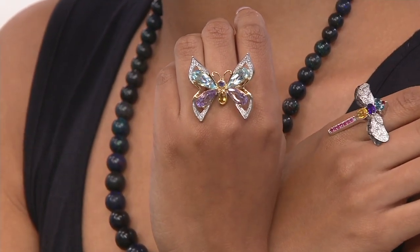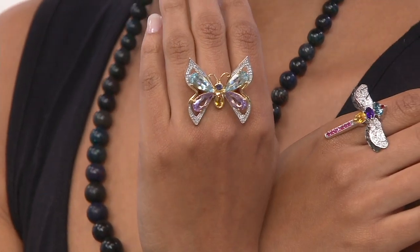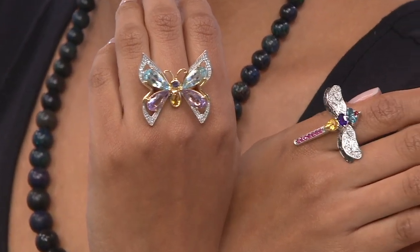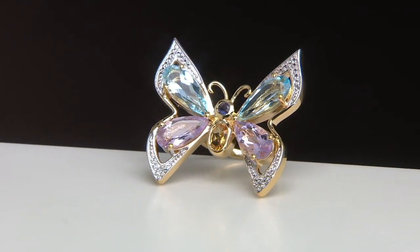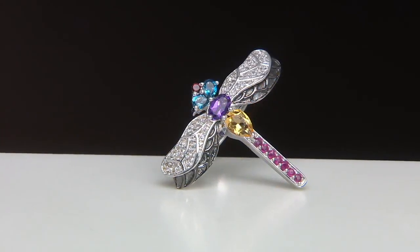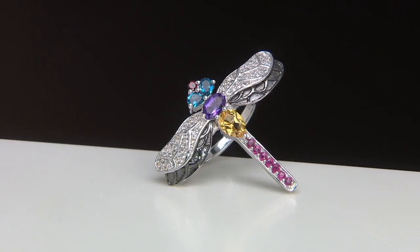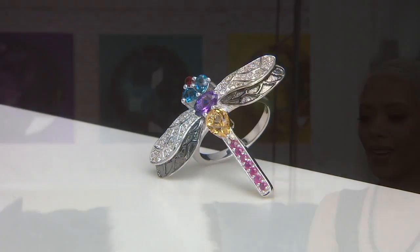Under $100. It looks crazy — it's fun. Last call on the dragonfly. Wrapping this up — 60 payments, like everything, all of our gemstone jewelry on air and online: $15.28. Love this. Love this day. Your phone calls — I want to hear from you at 345-1515. I'm also on my Facebook page. Rick Delmer, can we show that in a little bit?